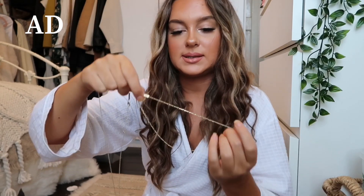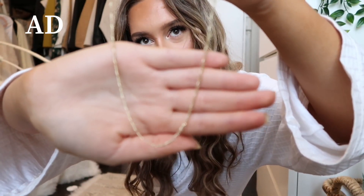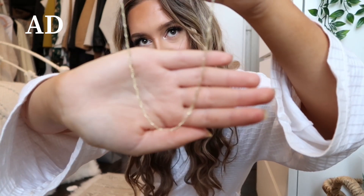Along with the pendant chain you get a separate layering chain — adjustable, with a really nice unusual link pattern, super sparkly. One sits higher up and one sits lower so they layer perfectly together. I love that they're already designed to work together because it can be hard to find the right lengths. This will look stunning for nights out or layered over tops in the day.